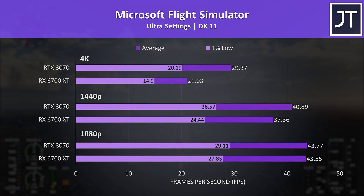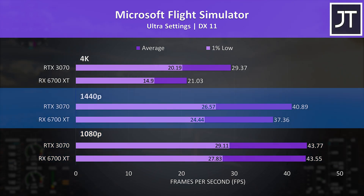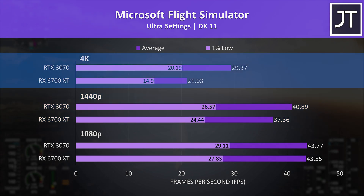Microsoft Flight Simulator was tested in the Sydney landing challenge. The differences at 1080p were extremely small — basically the same in average FPS with slightly more difference in 1% lows, though you'd be hard pushed to notice when playing. The 3070 was further ahead at 1440p with a 10% lead, and at 4K the difference was much larger — a 40% lead in average FPS, the second largest difference out of all games tested.